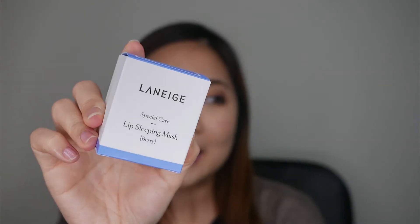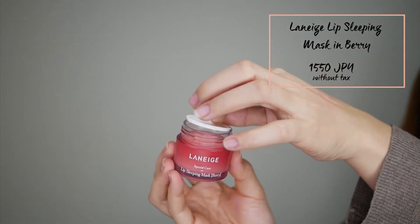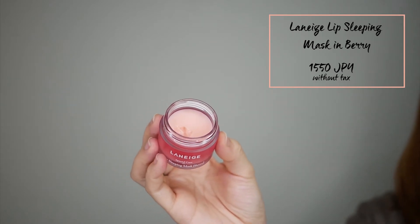Next is the product that disappointed me — the Laneige Lip Sleeping Mask. If you've been reading beauty vlogs or watching YouTube, I'm sure you've heard of this one because so many people rave about it with mostly good reviews. I don't know why I can't seem to make it work and it frustrates me because it seemed to work for everyone who used it. I used it for a week, applying it before bed as instructed, expecting to wake up to soft and moisturized lips. But there was no effect at all. Maybe I'm using it wrong. If you have tips on how to make this work, please let me know in the comments — I really want it to work.